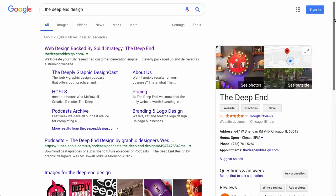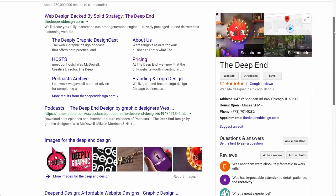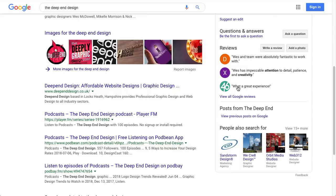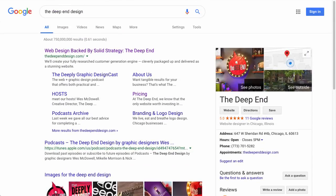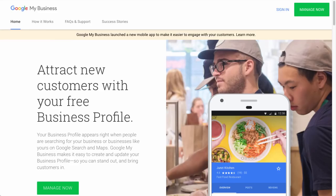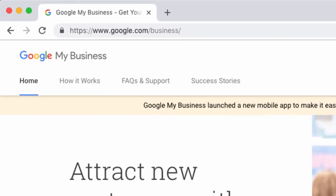If you do have a listing, it'll pop up in the sidebar. I've already claimed my listing for The Deep End. If one of your customers added it for you, there would be a little button that says 'claim this listing' — you'd just want to click on that. But in the case of Lisa Weinstein Consulting, we don't have a listing, so we're going to go ahead and create one.